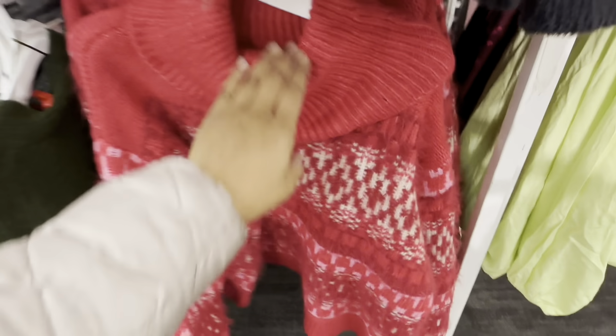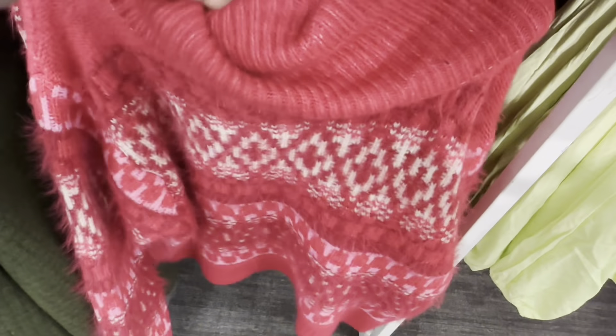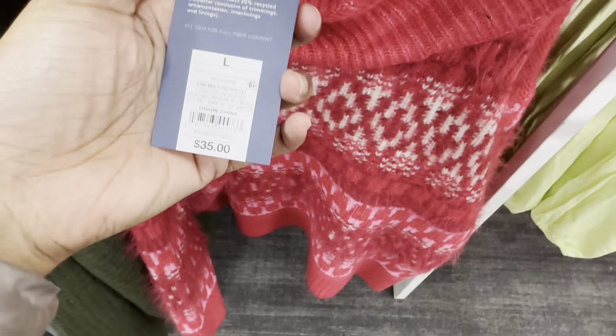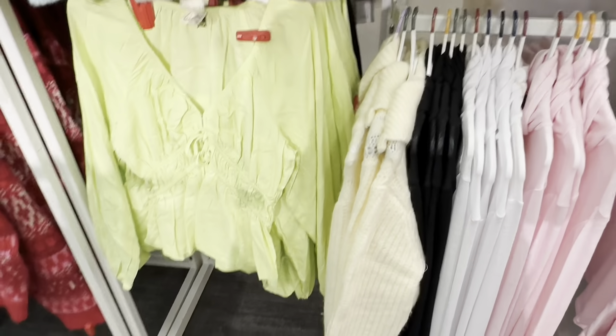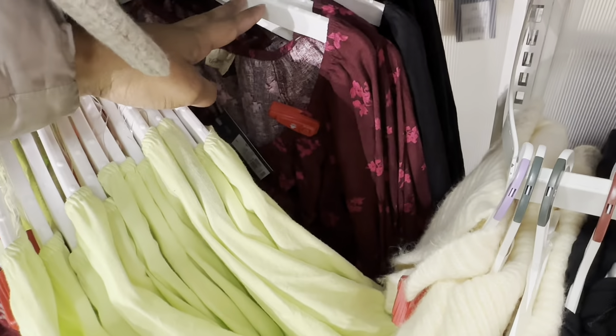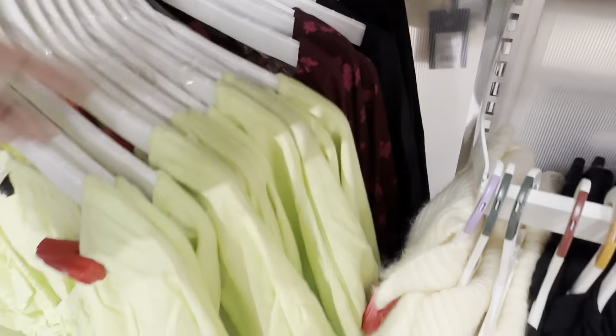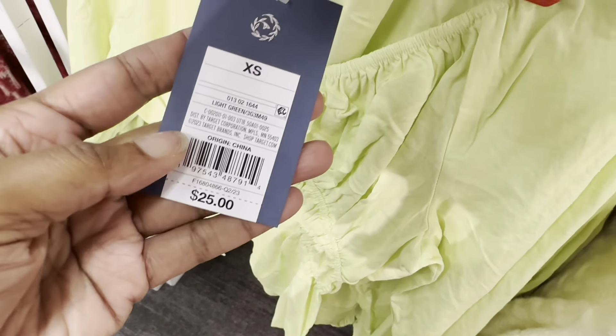This one is giving retro vibes and it's $35. This green top here has a floral print and also comes in black, and it's $25.